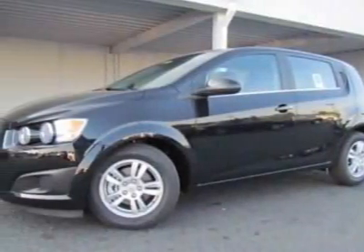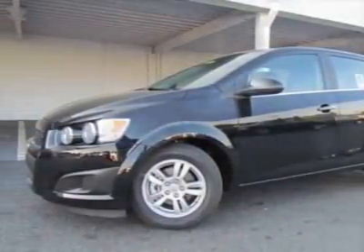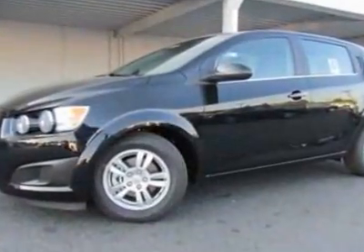Look at this new 2012 Chevrolet Sonic. For your protection, this vehicle has a full factory warranty.